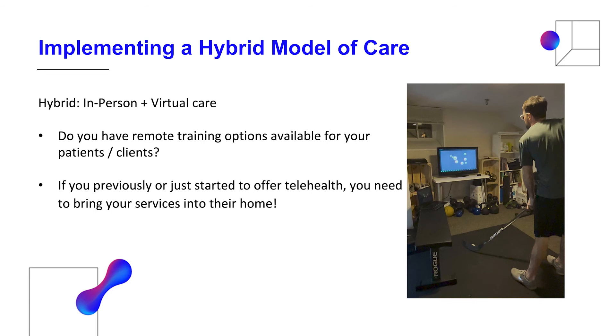I wanted to pose a question to you all: if you are providing telehealth or recently just started, do you have remote training options available for your patients and clients, or are your services primarily in person? Many of us had to pivot during the pandemic and figure out how to implement virtual services. I had to build this out over the last year to find ways to better provide care for my patients. I'm curious what kinds of things people offered — even prior to the pandemic — if you were doing telehealth, and whether you have anything to back up what you do virtually.